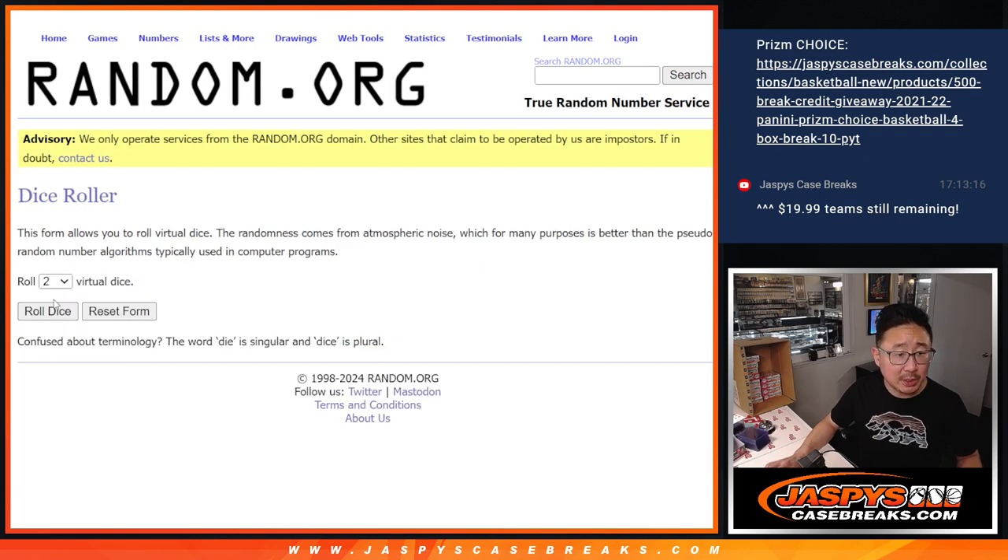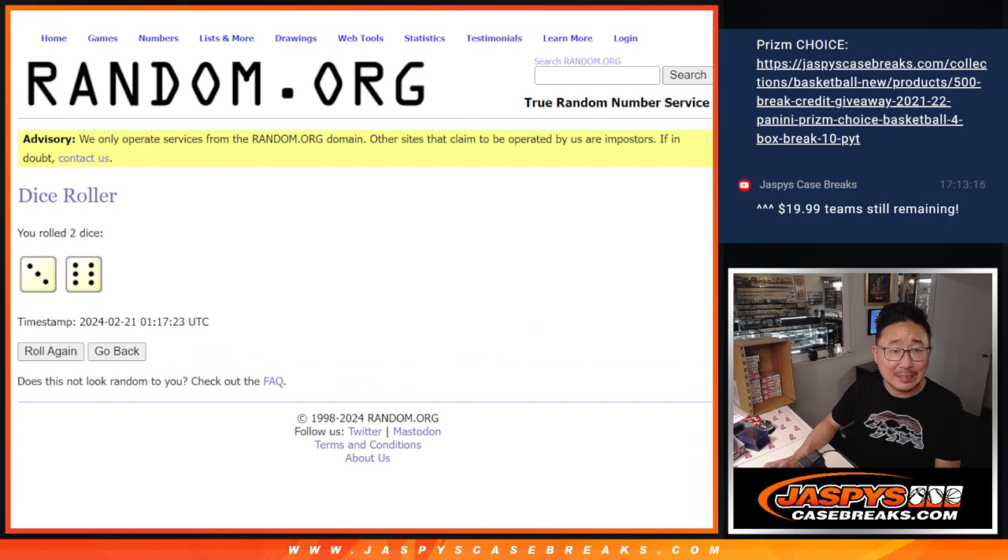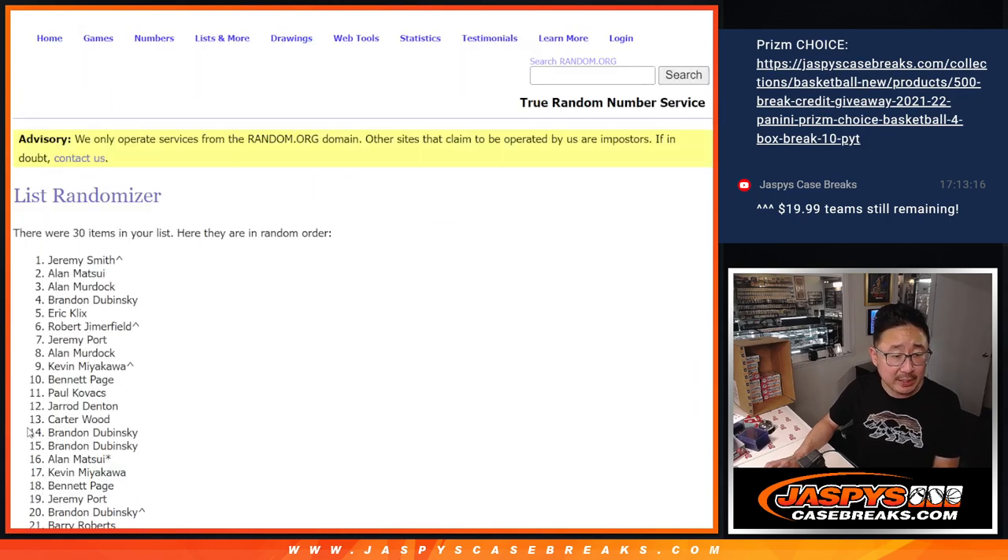All 30 teams are in for this one box break. Let's roll it — randomize it 3 and a 6, 9 times for names and teams.